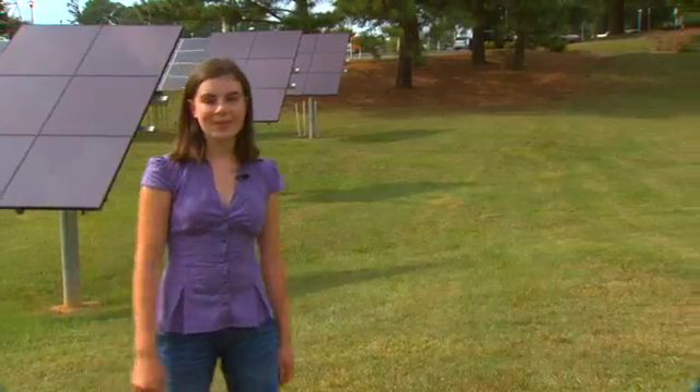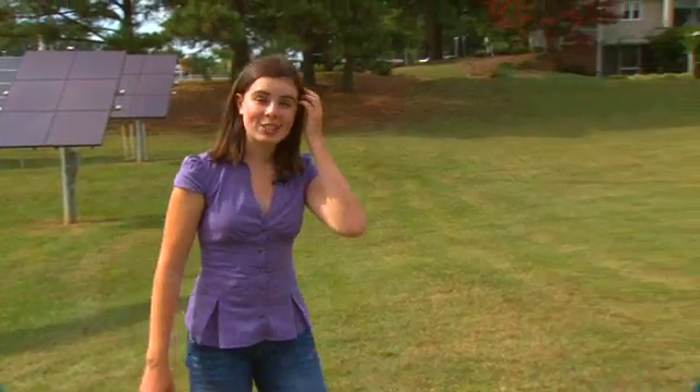I'm Sarah Huck here at the site of the Future Renewable Electric Energy Delivery and Management System Center at NC State University in Raleigh. I want to tell you about an exciting, cutting-edge center right here in our state. The Freedom Systems Center is funded by the National Science Foundation and supported by corporate partners. With 19 million dollars in funds, NCSU and six universities are trying to modernize the nation's electrical distribution system. Our scientists and engineers are leading the development of a new sustainable energy system known as the smart grid.